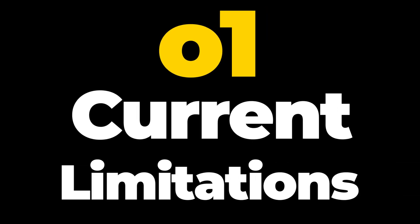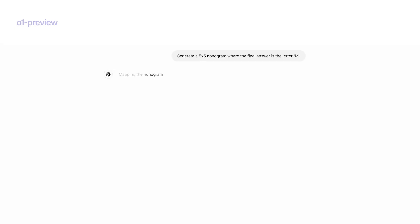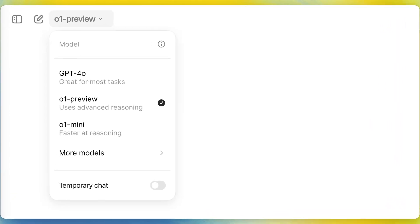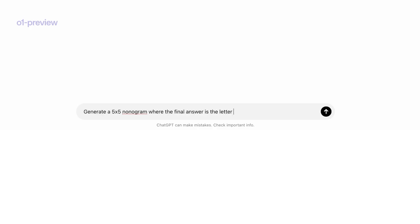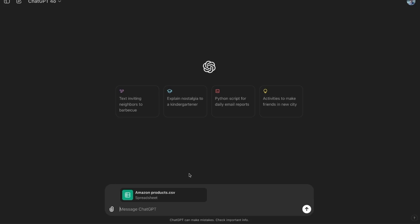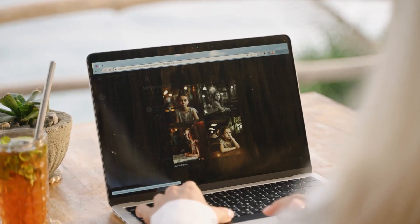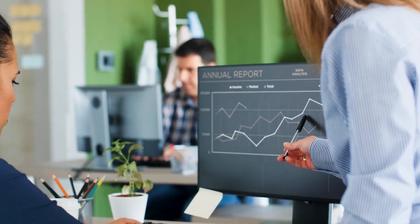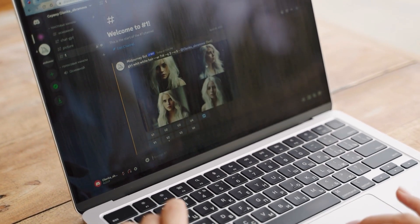O1 Current Limitations: While the O1 models are undeniably impressive, it's important to highlight their current limitations. O1 Preview and O1 Mini are still in early stages — they only support text-based tasks, meaning they can't generate images, browse the web, or handle file uploads. For users relying on content creation, data analysis, or real-time information, the O1 models fall short. Designers or content creators who depend on AI for visual content won't find much value in the O1 series at this point.